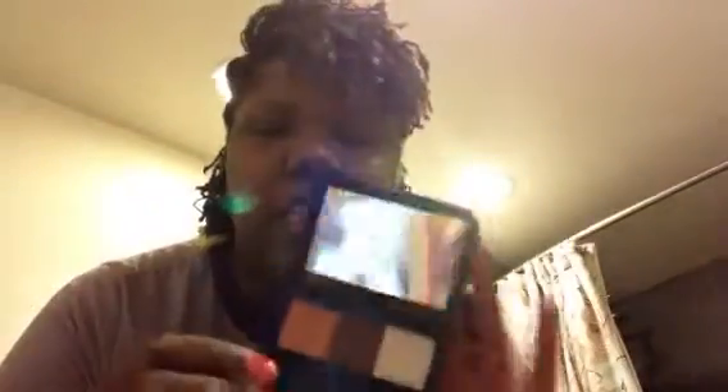I also like shadow quads, which are awesome as far as I'm concerned. Here's an example — this is a Flora Roberts shadow quad that I got from DMV Enhancements, which is a makeup kiosk in the mall. It's the signature eyeshadow trio in Splendor, which has sunrise, copper brown, and white sand. I use this for a nice neutral eye.